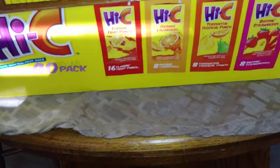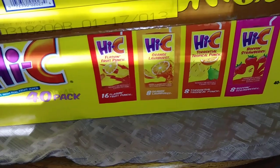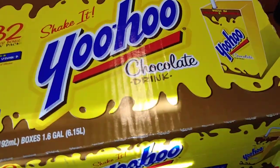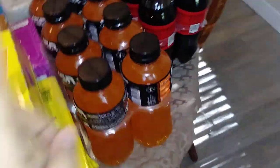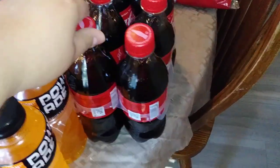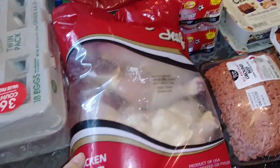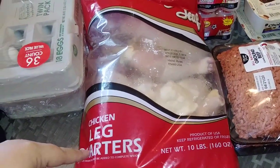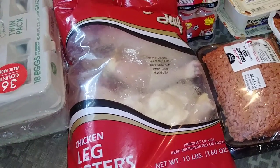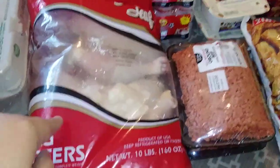Same as the 40 pack of the Hi-C — you get four flavors in there: Fruit Punch, Orange, Tropical Punch, and Strawberry. It's a good deal and the kiddos love it. I did pick up an 8 count of the orange flavored Powerade and a 6 count of these little Coca-Colas. Then I got a 36 count of eggs, two packs of tortillas, and this big old thing of chicken leg quarters — it was only like six bucks, you guys. I think it's a really good deal and there's just so much you can use it for, so it's always good to have chicken on hand.